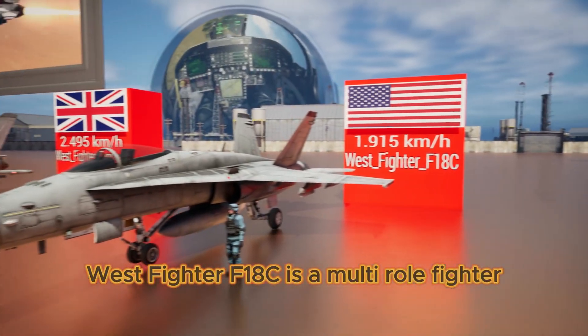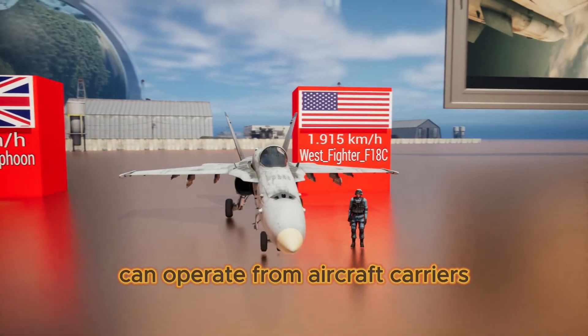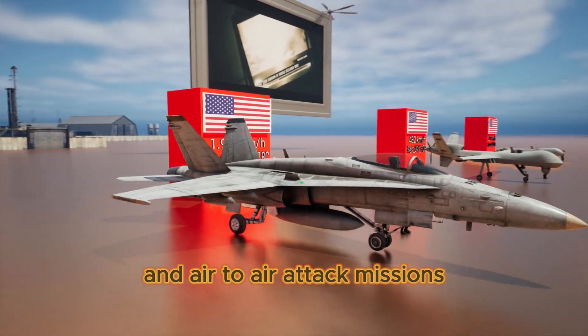West Fighter F-18C is a multi-role fighter that can operate from aircraft carriers and perform air-to-ground and air-to-air attack missions.